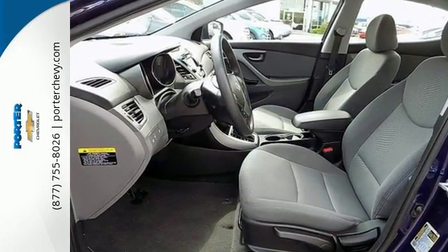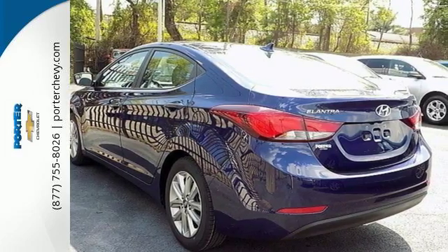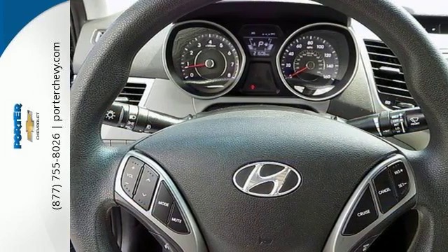110.4 cubic feet of interior room provides you, your friends and your stuff with more than enough space. You also get more standard horsepower, a capable 6-speed transmission, vehicle stability management system and hill start assist.